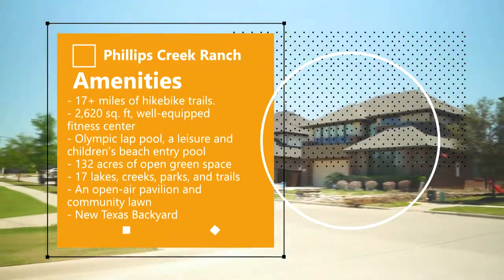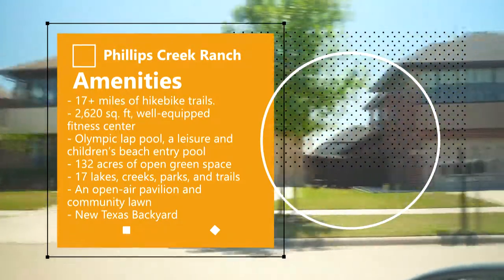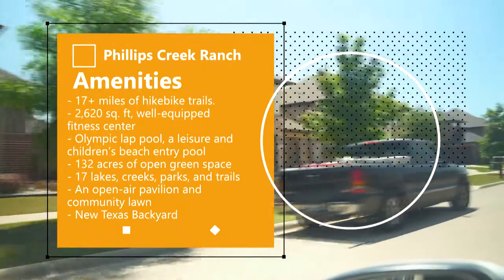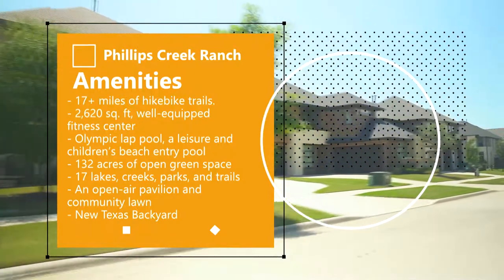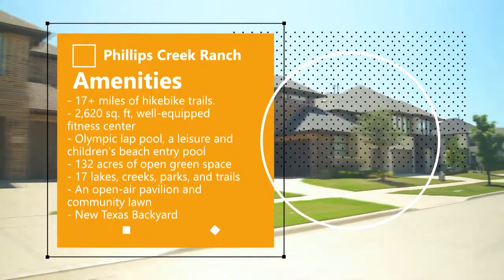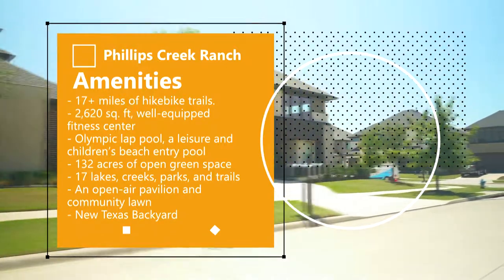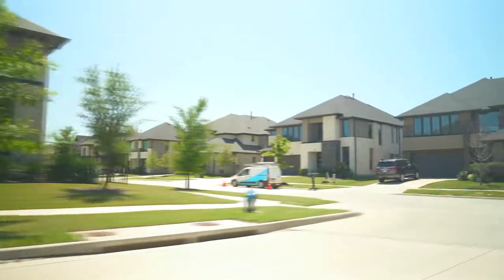There's also 132 acres of open green space which incorporates 17 lakes, creeks, parks, and trails. An open-air pavilion and community lawn offer regular concerts, events, and movie nights where residents can gather and get to know each other. There's also the new Texas Backyard, which features horseshoe pits, bocce ball courts, sand volleyball courts, grills, patios, swings, and fire pits.